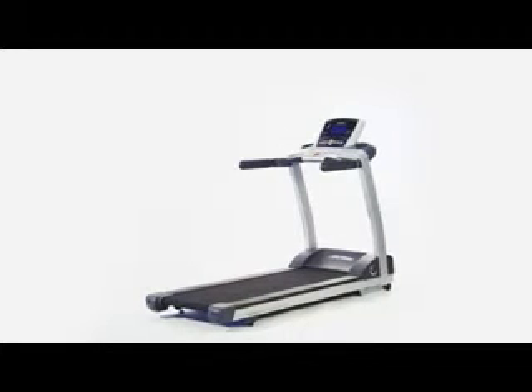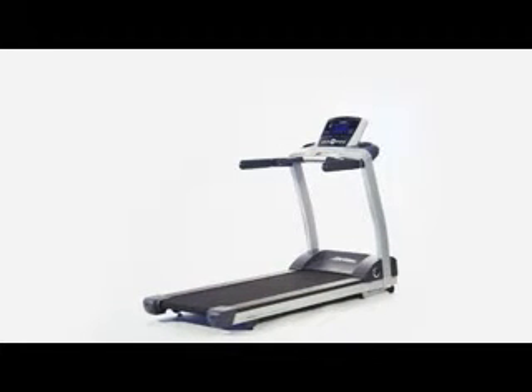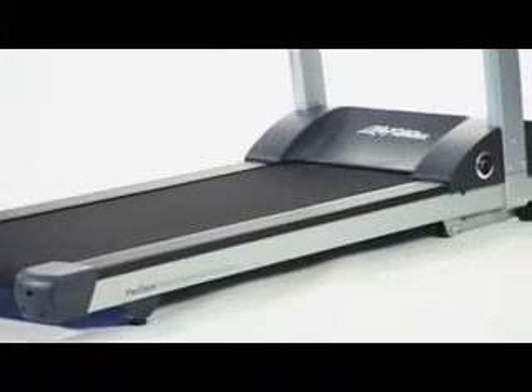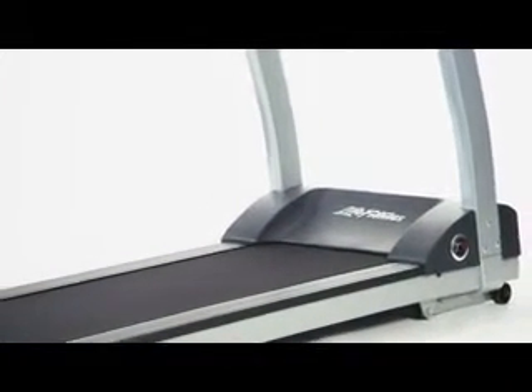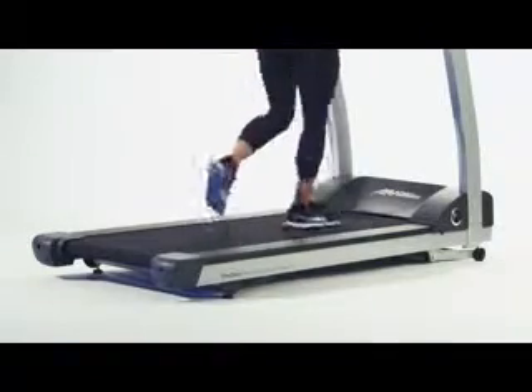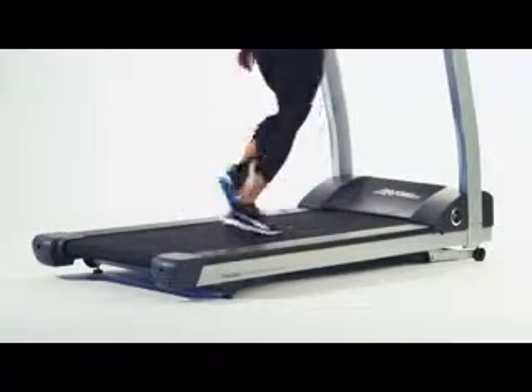The most important feature of a treadmill is the running surface. The T3 has a wide, safe running surface that is 5 feet long and 20 inches wide. It features Life Fitness' patented FlexDeck technology, which reduces stress on your joints by up to 30%, decreasing the chance for injury and keeping you feeling great.